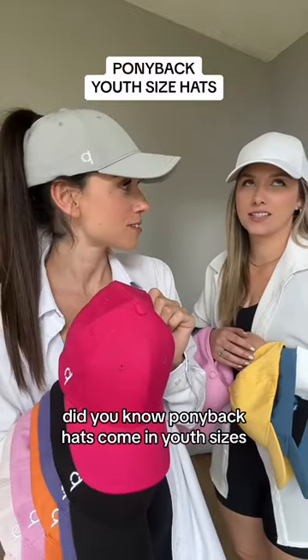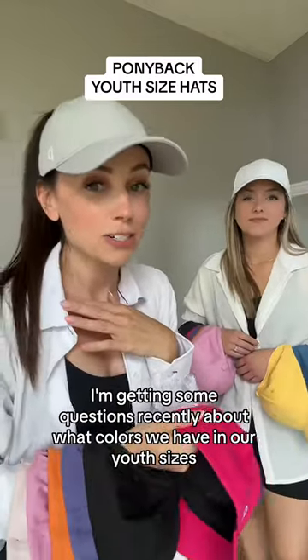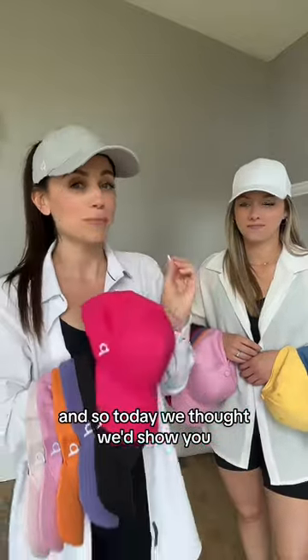Did you know Ponyback hats come in youth sizes? Duh. I've been getting some questions recently about what colors we have in our youth sizes, and so today we thought we'd show you.